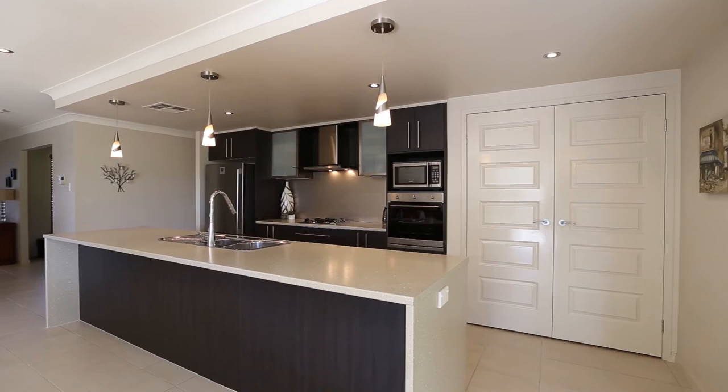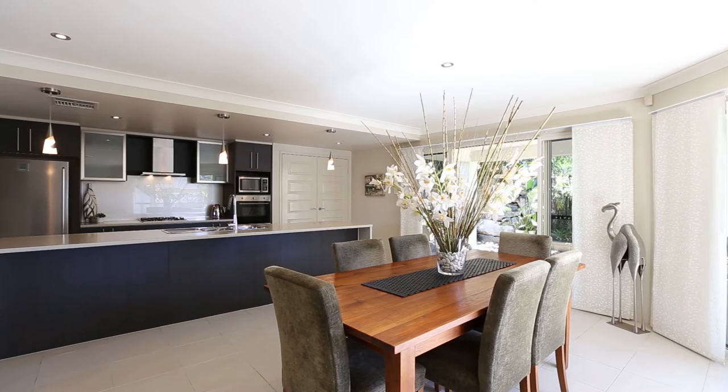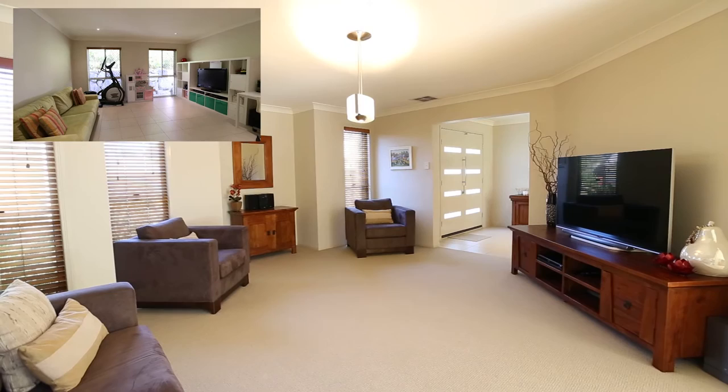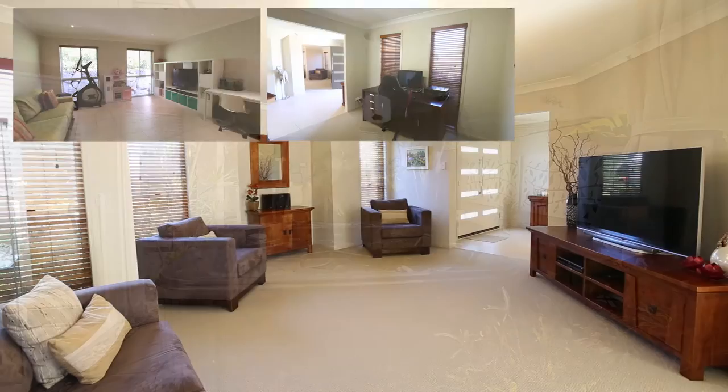Downstairs we have a modern kitchen with an oversized island bench, pantry, loads of cabinetry, Smeg gas cooktop, Smeg oven, Fisher & Paykel dishwasher and range hood. There's also the meals and dining area which opens out to the outdoor undercover entertainment area. You've got a powder room, a formal lounge, a media or rumpus room, and there's a study which is large enough to be used as a guest room as well.